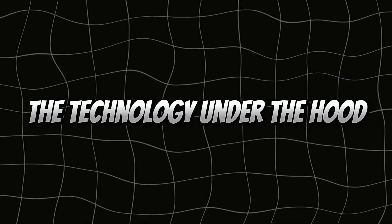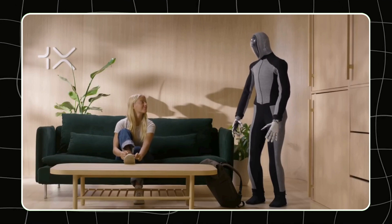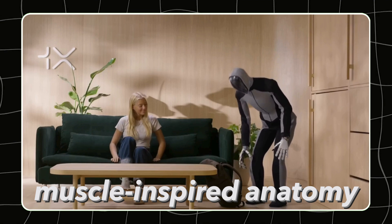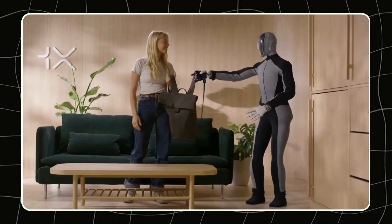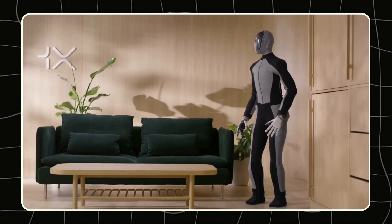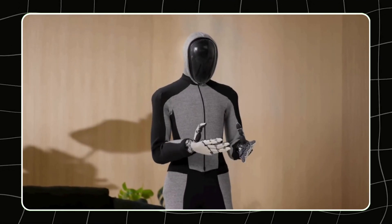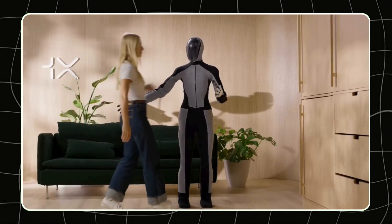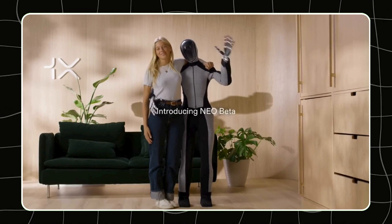What makes NEO BETA special? It's all about the design. Instead of traditional rigid hydraulics, NEO BETA uses muscle-inspired anatomy. This means it can perform tasks with a level of precision and delicacy that's rare in the world of robotics. Picture this: NEO BETA can unpack fragile wine glasses or handle eggs without breaking a sweat — literally — as if it understands the physical properties of the objects it's interacting with and adjusts its grip accordingly.